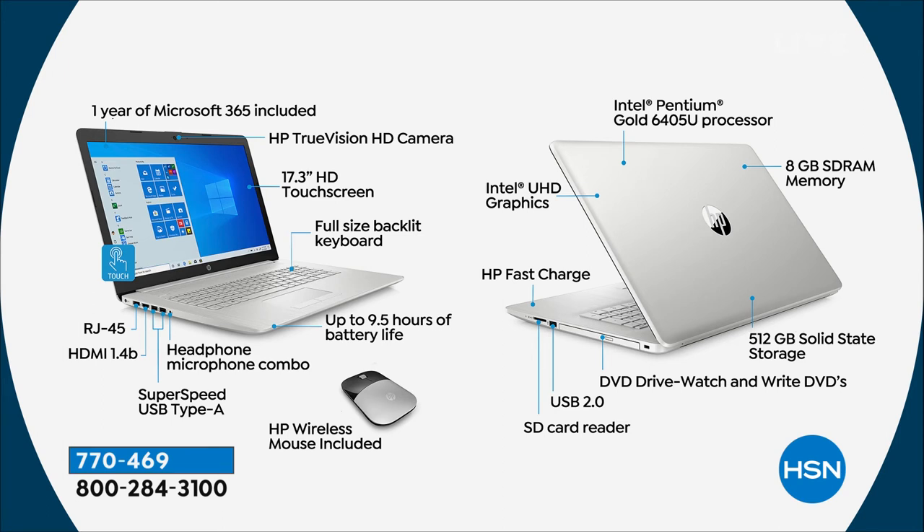I'm going to start with the left-hand side of the screen. You get one year of Microsoft Office 365 included — that's Word, Excel, PowerPoint, Access, Outlook, OneNote, and Publisher. A full year of Microsoft 365 with all seven office programs for your computer, for your tablet, and for your smartphone.